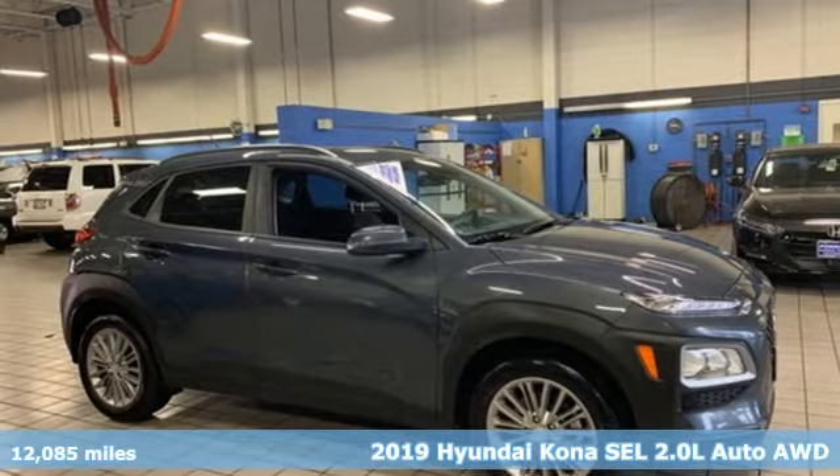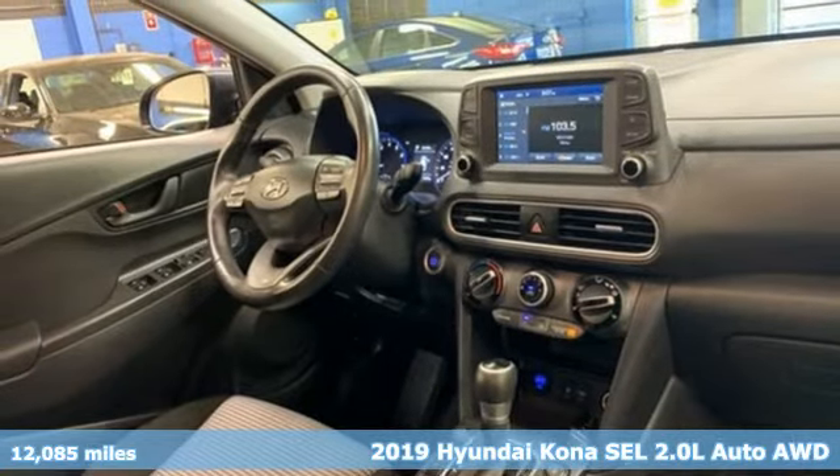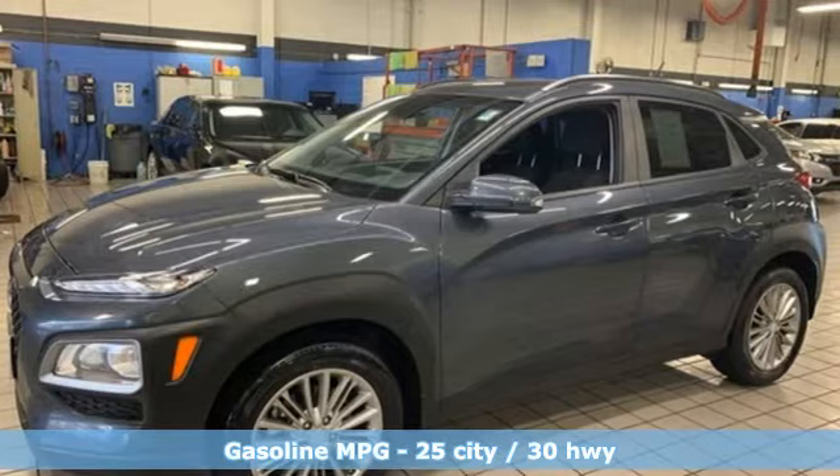Here's a 2019 Hyundai Kona. Hyundai's attention to detail means a better driving experience for you. It comes nicely equipped with features you'll love.